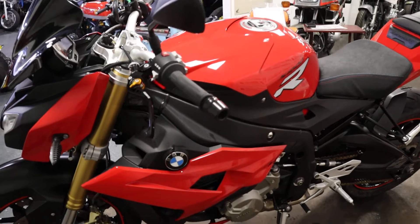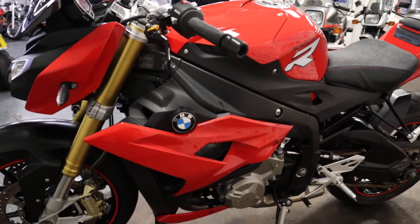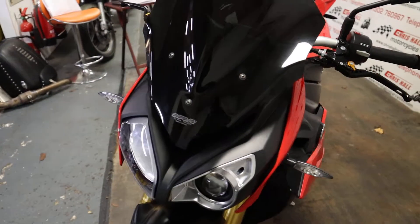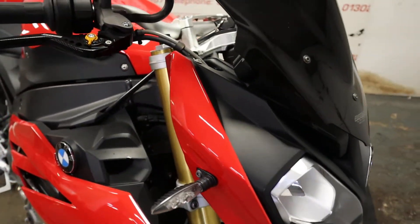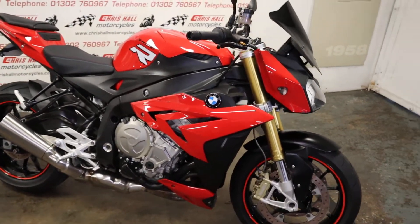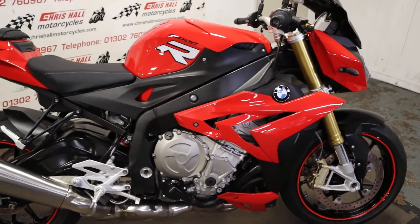We can do nationwide delivery and international delivery if required. For both of those items just give me a call for a quote, as prices are changing a bit at the moment with the price of diesel. I'll get a quote from one of our many reputable couriers that we use. I can also offer finance on this vehicle with just a £99 deposit, and we do work closely with a lot of third-party finance companies if you've got any bad credit history.